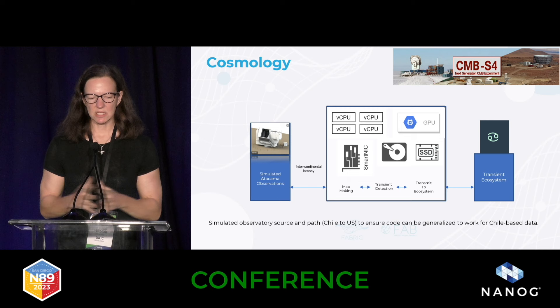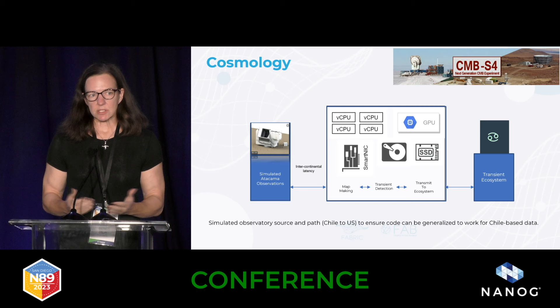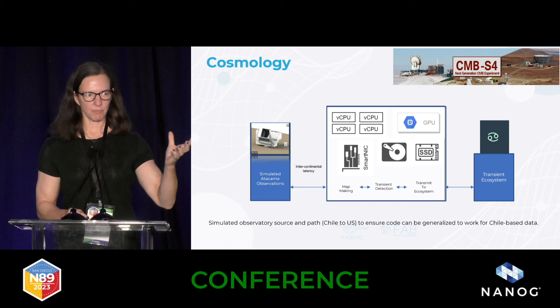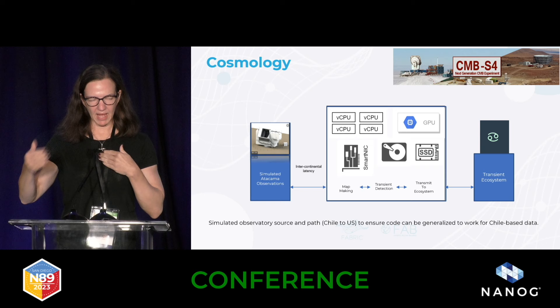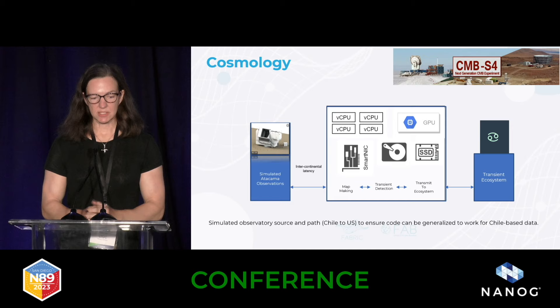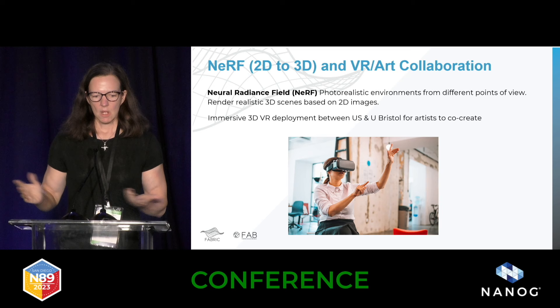One interesting use case involves cosmologists building CMBS-4 — an array of telescopes in Chile and the South Pole looking at dark energy and millimeter wave phenomena. It's not operational yet. In the past, if you saw a gamma ray burst, it was fleeting and you might only detect it days later. They're now exploring what you can do along the network so that when something interesting appears, you can kick off a process to point another detector at a transient. The old method was to collect data in Chile and send it back to the U.S. Now they're using Fabric to validate whether real-time response will work — checking timing and analytics in the network using P4 from South America all the way up.